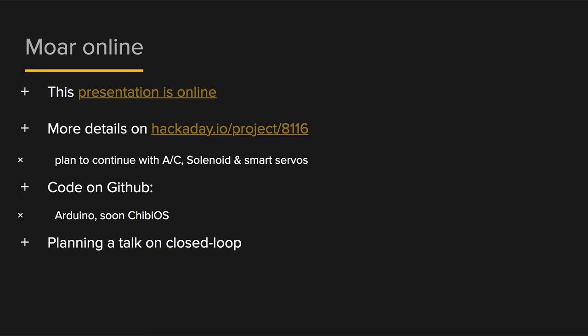That was the whirlwind of pragmatic motor control. All this content has been online for the last few days because I developed the whole talk on Hackaday.io in long form with more samples. I did want to talk about AC motors, solenoids, and smart servos — which is a whole other beast — but I didn't have time, so I'll finish that up online. I've written samples in Arduino, and I've also been playing with ChibiOS, the RTOS with a really nice HAL, and I'll include that code. I have enough content for at least one closed-loop control talk, so maybe I'll do that on Hackaday.io.